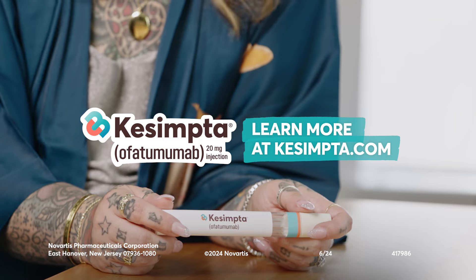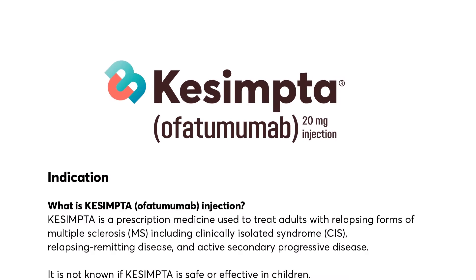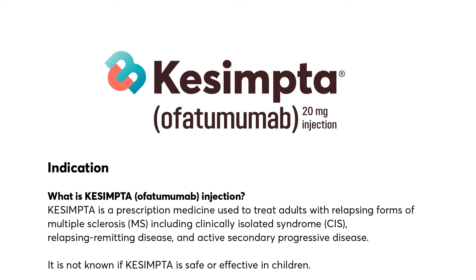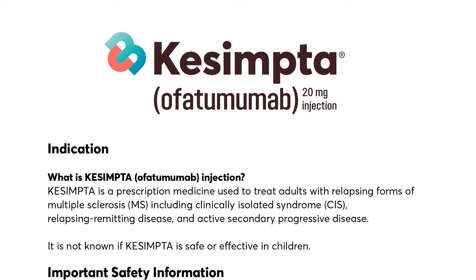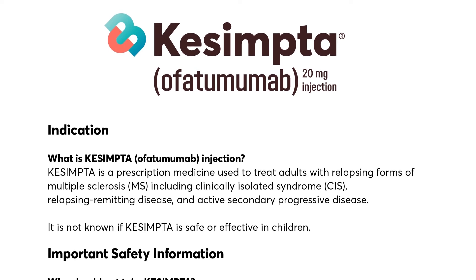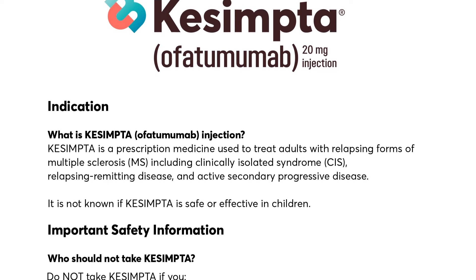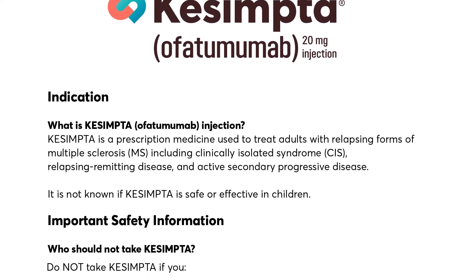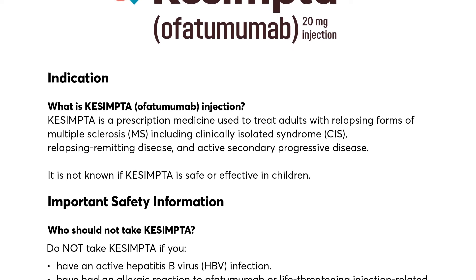Check out more videos at Qsemta.com. Qsemta (ofatumumab) injection is a prescription medicine used to treat adults with relapsing forms of multiple sclerosis (MS), including clinically isolated syndrome (CIS), relapsing-remitting disease, and active secondary progressive disease. It is not known if Qsemta is safe or effective in children.